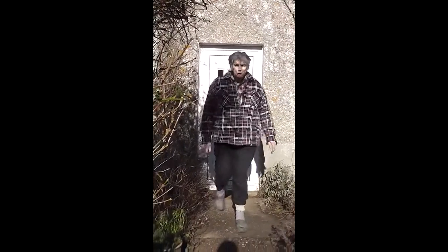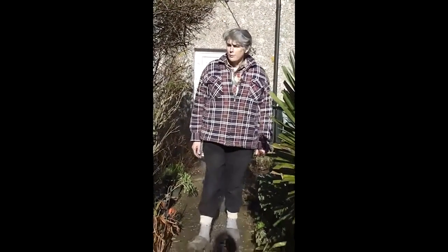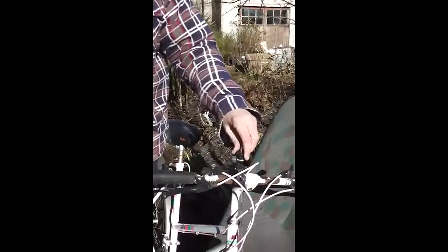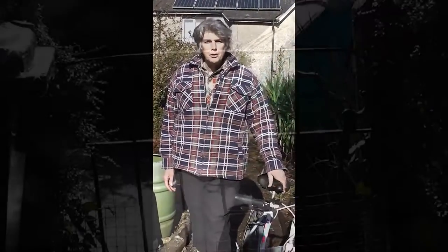Hello there. It's the 17th of February 2015 and I thought I'd do my second cycle ride video. Here's the camera mount here, gonna get it on nice and secure this time, and I'm gonna go off down the village to the post office. A little guided tour as we go down.